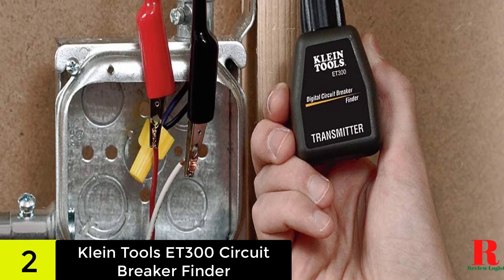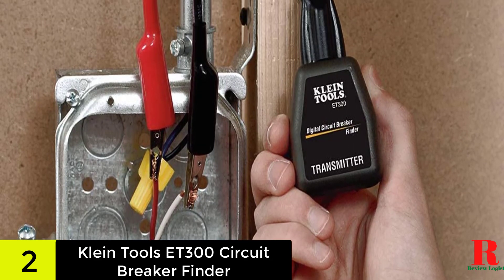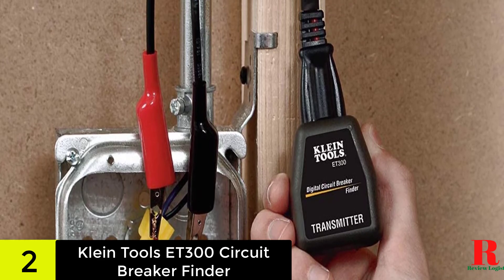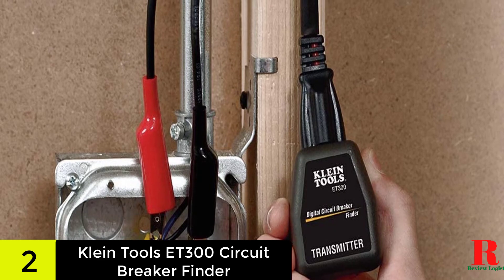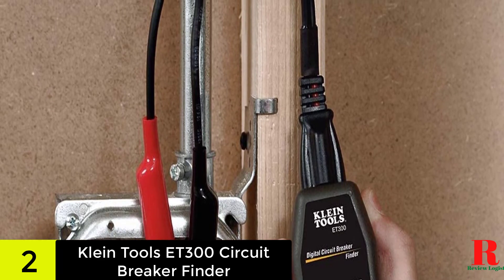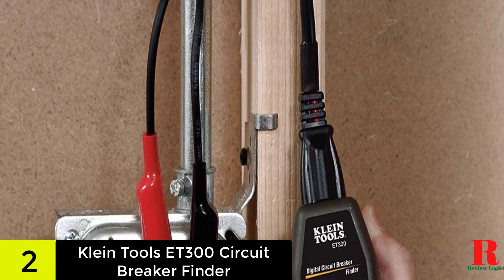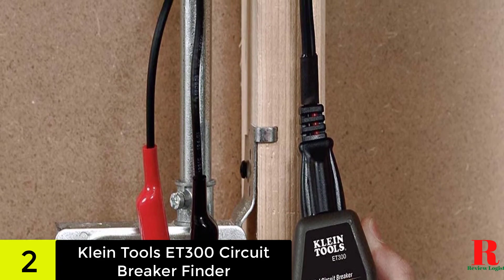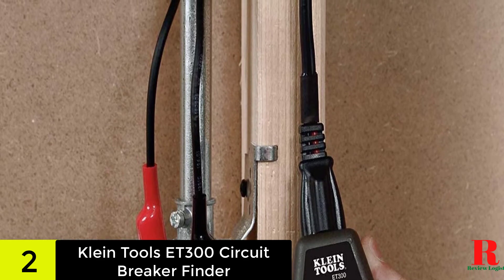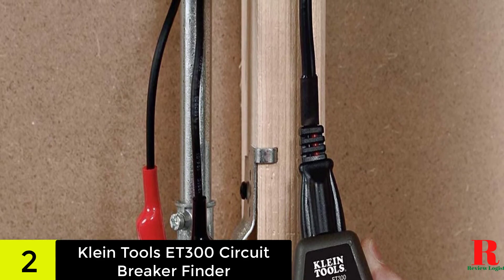The 1000-foot range of the transmitter is also handy, especially when working on big projects. While it may sound excessive, circuits in some structures can actually travel quite a distance, especially considering the building's layout. It works on systems up to 120 volts, so you can use this on most home systems. However, you should double-check the voltage if you're going to use it in an industrial or specialized setting.